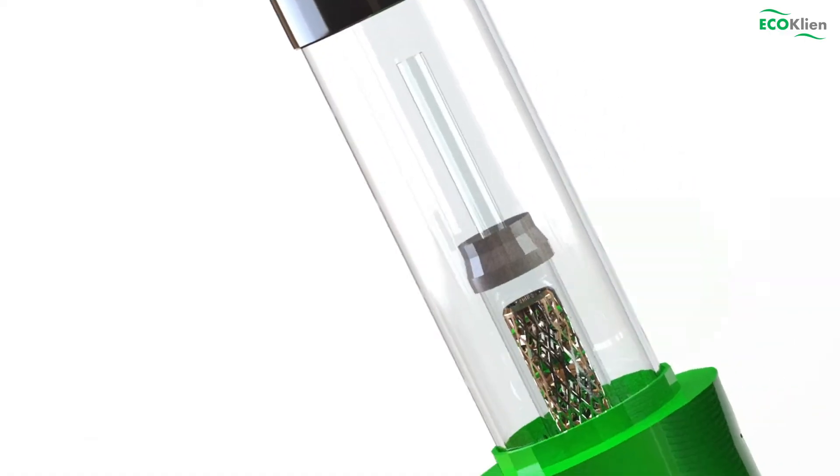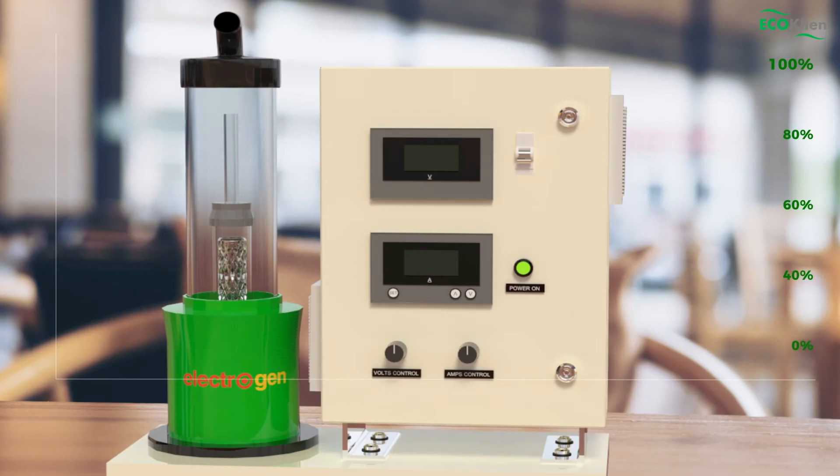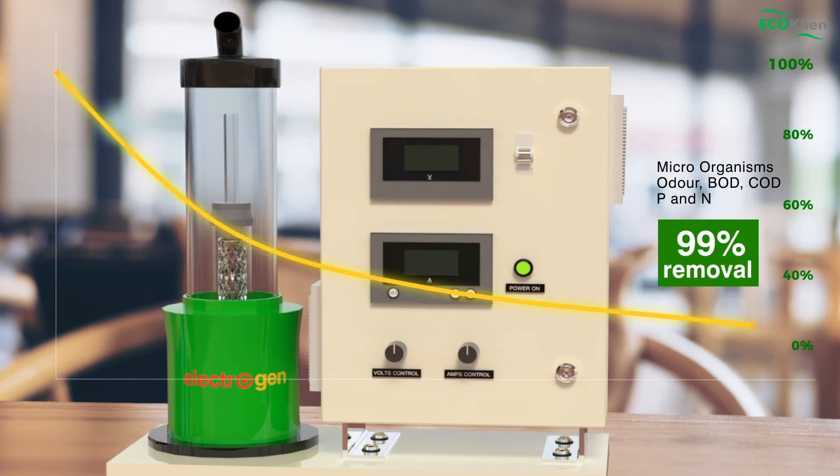On further reacting this in the electro oxidation reactor, Electrogen, using specialized precious electrode materials, ensures removal of most microorganisms, odor, BOD, COD, and nitrogen, with 95 to 99 percent removal efficiency.